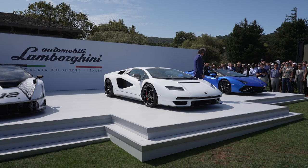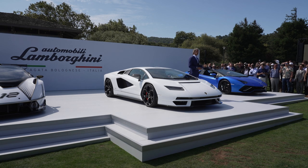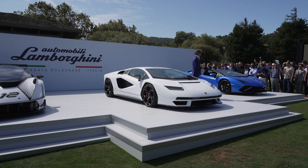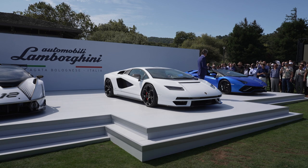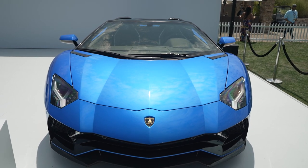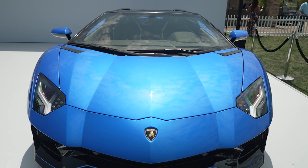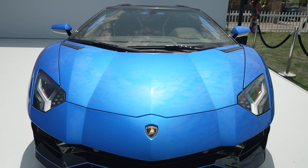On my left hand side we have the Aventador Ultima — the very last edition, last of a kind of our beloved Aventador. We are going to produce 250 Roadsters, like the car standing here, and 350 coupes. These are also already all gone — in a blink of an eye, they were all gone.